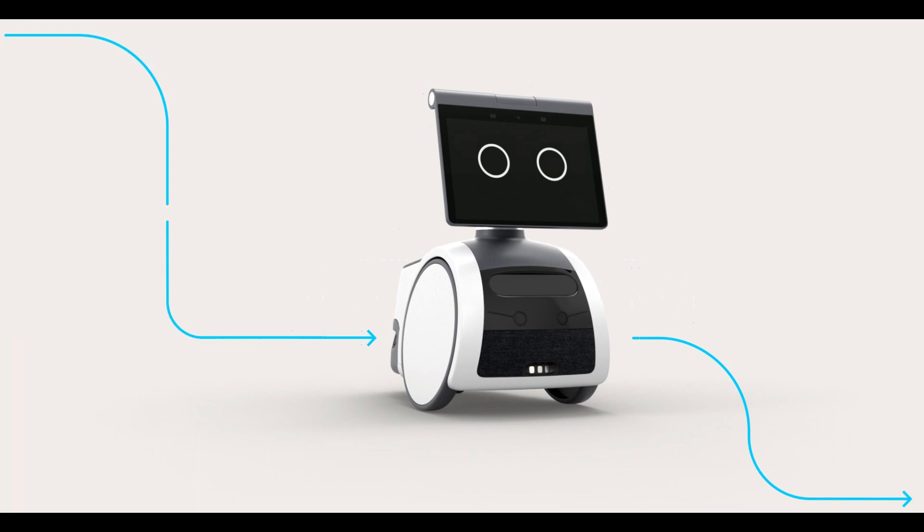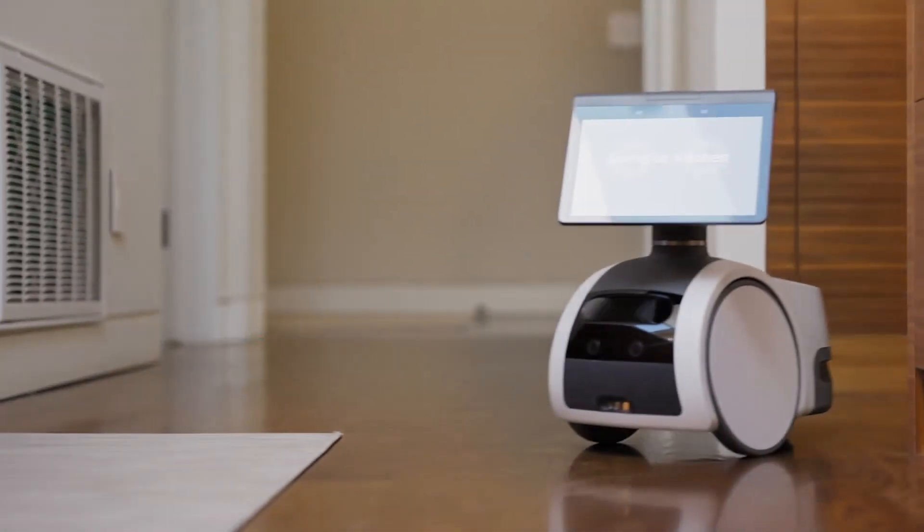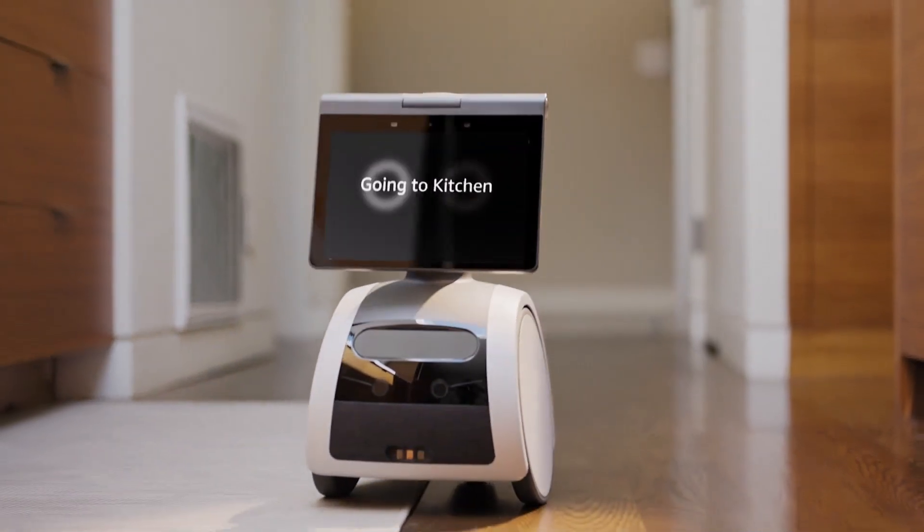This new innovation is a home robot called Astro. Keep home closer with Astro, the household robot for home monitoring, with Alexa.